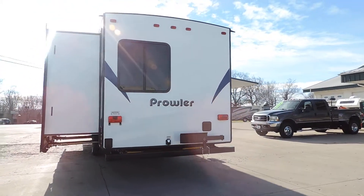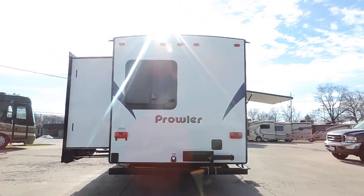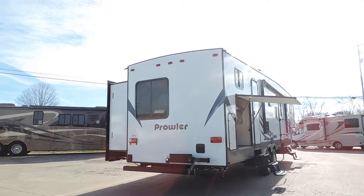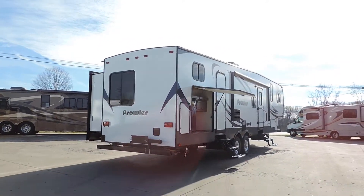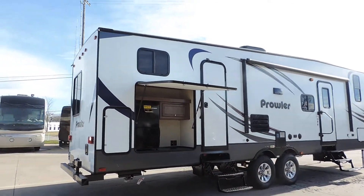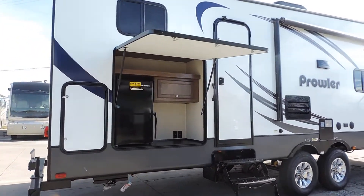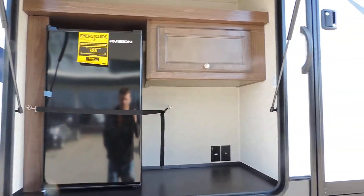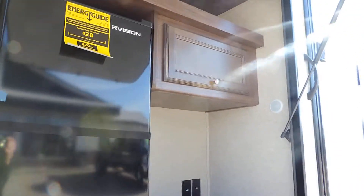Exterior shower. It's got a 40 gallon fresh water tank. Bumper mounts and grill there on the back. It has an 80 gallon gray water tank and a 40 gallon black water tank. In the outside kitchen you have an R-Vision medium sized electric fridge, a place to hook up your TV over there in the corner, and a nice little storage compartment right next to the outside kitchen with some shelves.